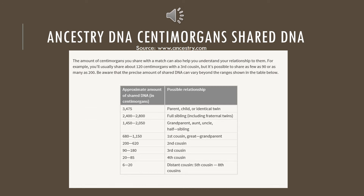This chart talks to Ancestry DNA centimorgans shared. My uncle and I share 1,624 centimorgans across 57 DNA segments. Once you click on that little eye, there's a lot of information to read, but when you get down to the bottom it talks about the approximate amount of shared DNA. Our range is between 1,450 and 2,050, which shows that we are uncle and niece.